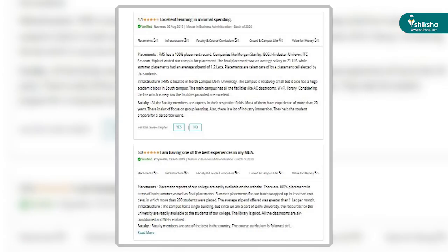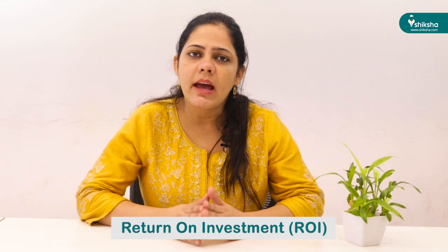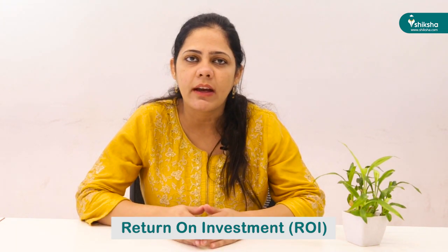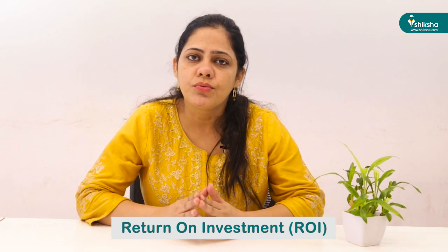According to college reviews posted on Shiksha, current students seem quite satisfied with the placements and ROI of the college. FMS stands out as a college with the best ROI, as the fees for the two-year MBA program are less than Rs. 25,000 while the average package is around 23.20 lakhs per annum. We also got valuable insights from Mr. Manish Upadhyay, a senior professional at InfoEdge.